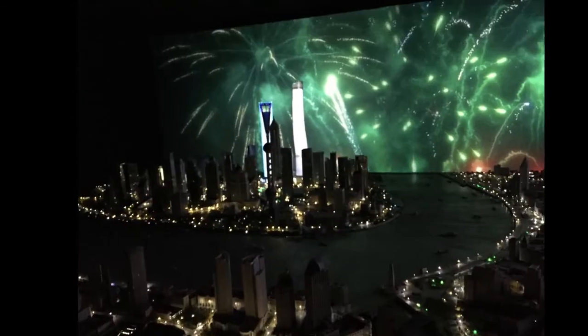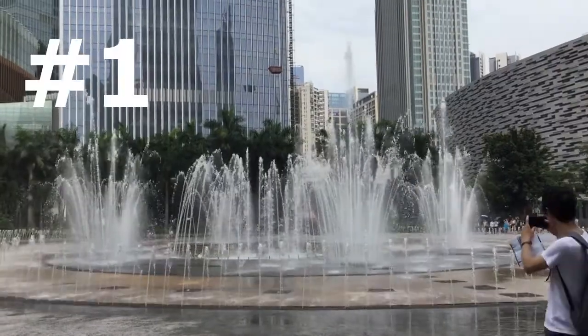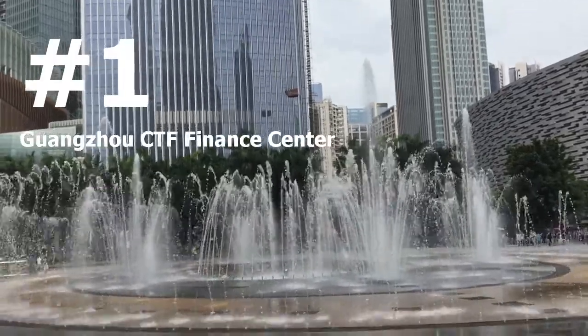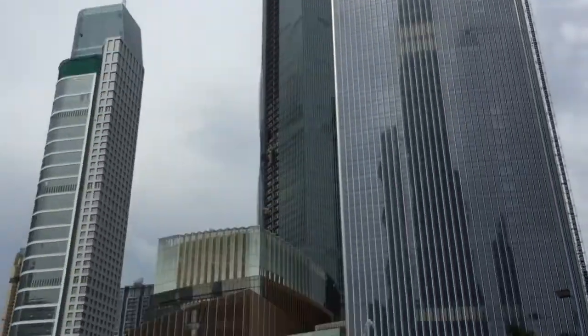Japan's manufacturers dominate the world's ultra-fast elevators. And that was the number two on our list. Now let's go to the number one. The world's fastest elevator, developed by Hitachi Building Systems, is installed in the Guangzhou CTF Finance Center, a 530-meter-high skyscraper built in Guangzhou, China.